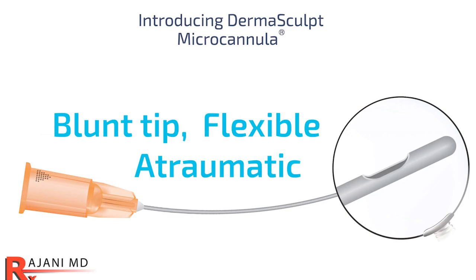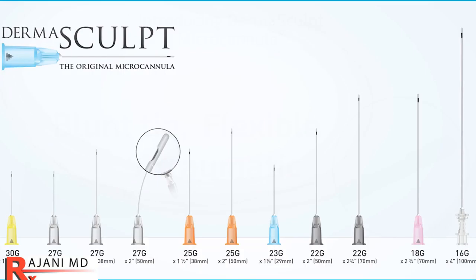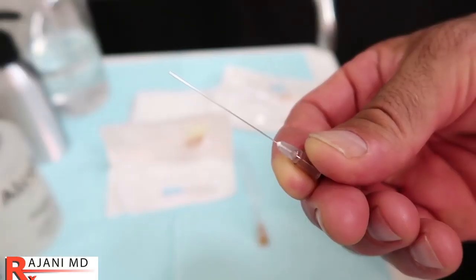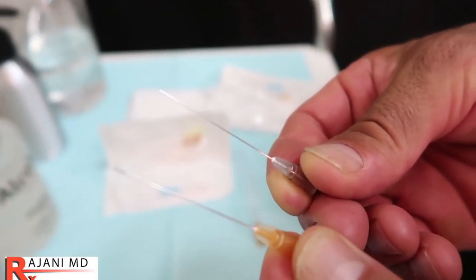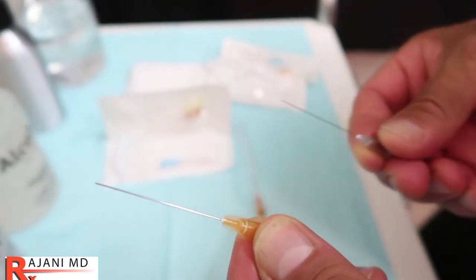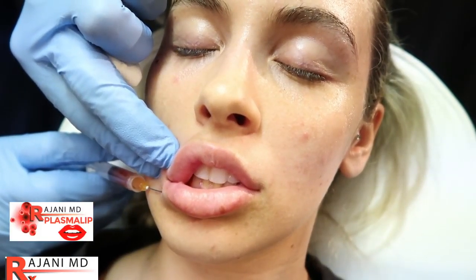The micro cannula technique has less bruising and is often more comfortable for the patient. There's often a safety factor because it's blunt — it goes around vessels and nerves. But that length that helps us get around the face and treat multiple areas through one opening also creates stiffness and resistance to the thumb. If you inject a lot, you get injector's fatigue, and you can even get a tendonitis.